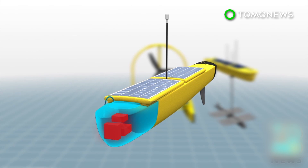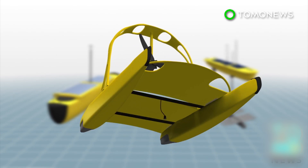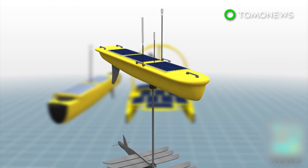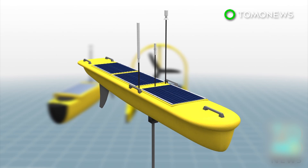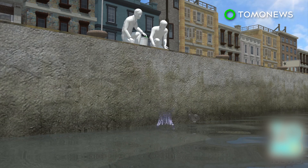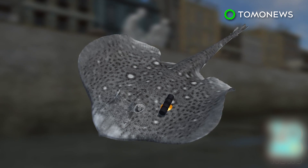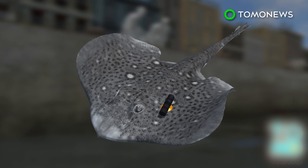The Autonaut, Sea Enduro, and SV3 Wave Glider, which all run on solar power and wave power, will collect data on water temperature and salinity. Scientists from Britain's Marine Biological Association have released plaice, sole, and brill tagged with pingers in the surrounding waters.